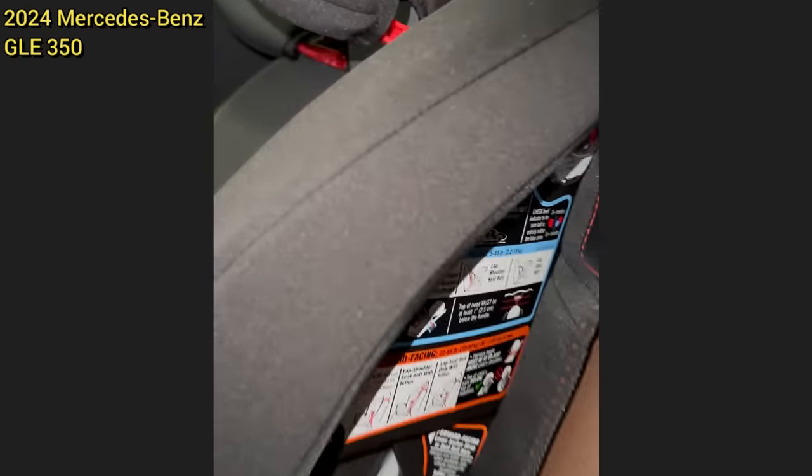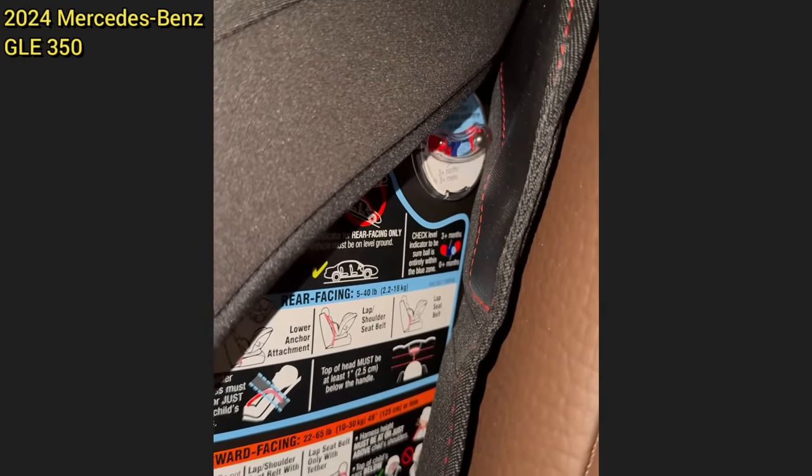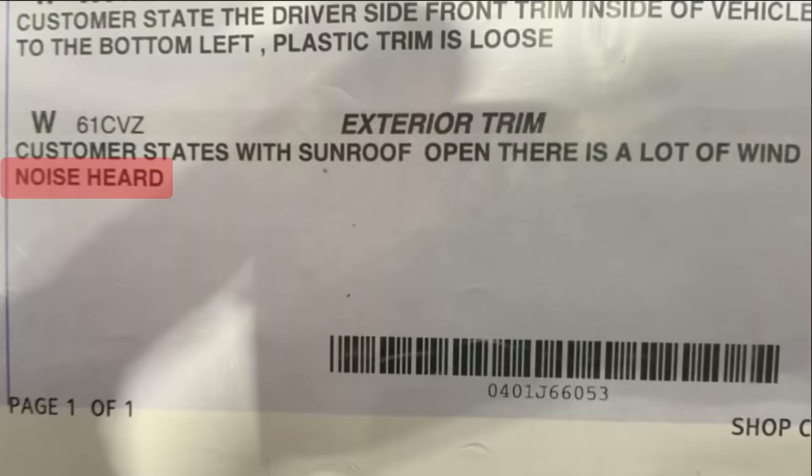Customer states it sounds like something is rolling around when they come to a stop. Customer states when the sunroof is open there is a lot of wind noise.